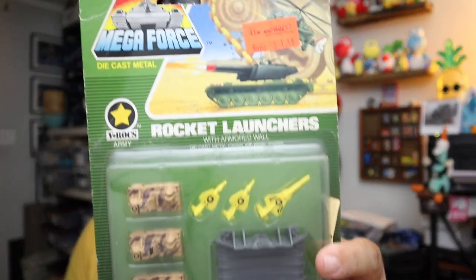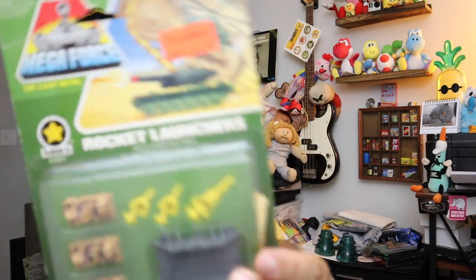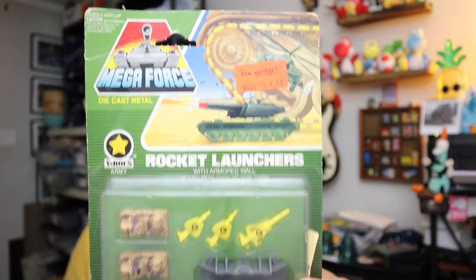Sold our last one of these too — these are Megaforce Rocket Launchers. I think we sold another one of these at one point. These are die-cast metal old vintage toys. Is that the Toys R Us price tag on it? $1.48. Originally $2.99, cause there's another price tag right there — so it was marked down. And it went up quite a bit in value. This sold for $13 plus shipping.